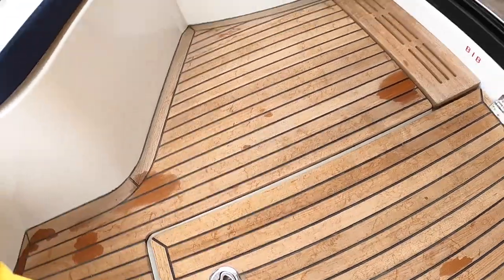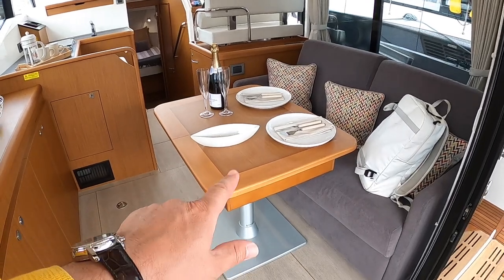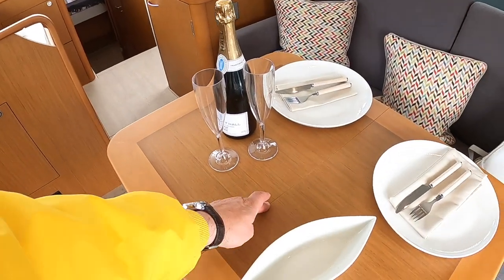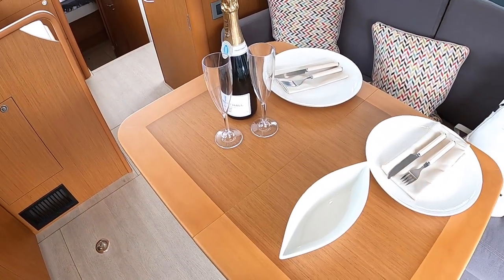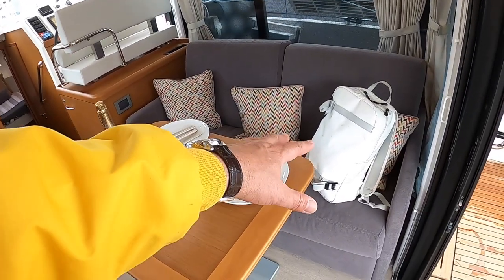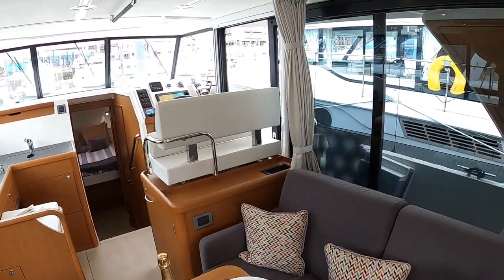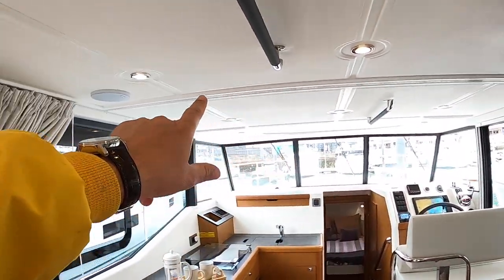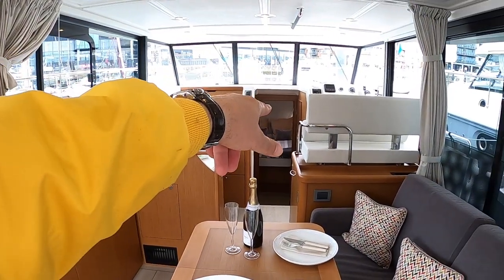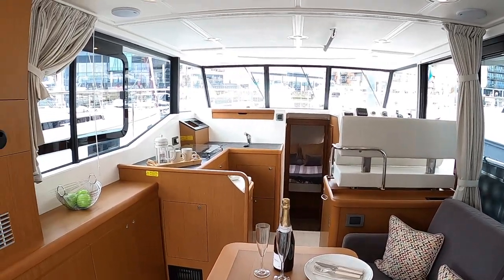Inside there are some neat ideas. This freestanding table opens out — there are sections that pull outwards and a center section that unfolds to make it much bigger. It also works as a Z-bed, so people can sleep up here. There are curtains on a track around the area that make this into a completely separate cabin — great because if you're in the lower deck accommodation you don't have to come through this section; you can go out through that door.